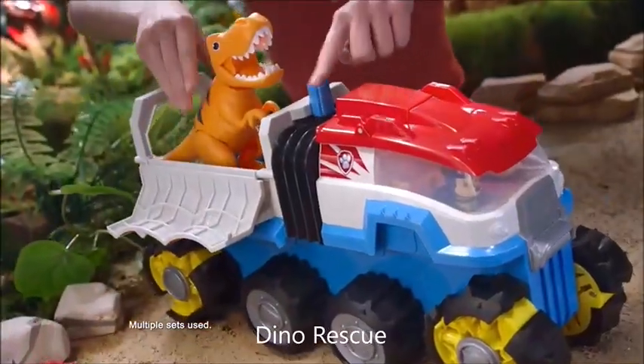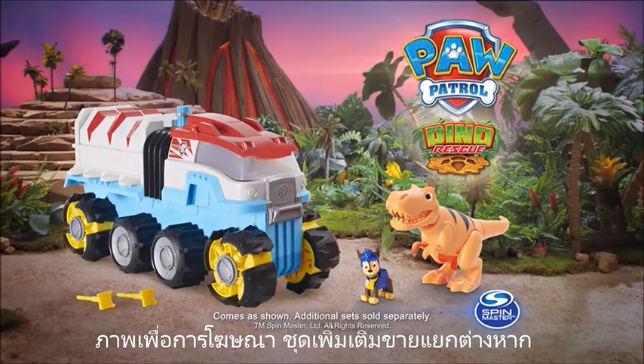Little heroes, big dino rescues! Paw Patrol Dino Rescue Patroller comes as shown. Additional sets sold separately.